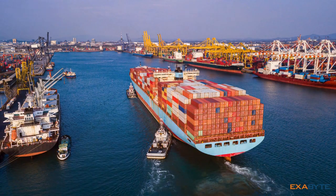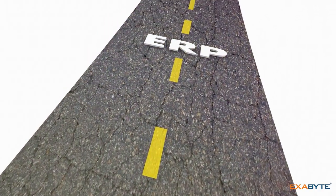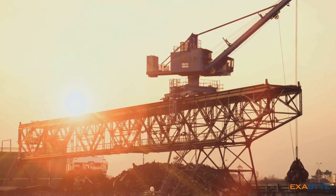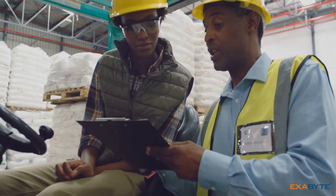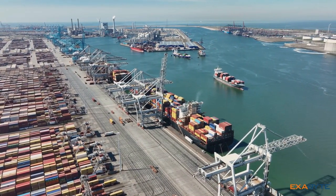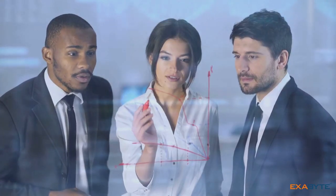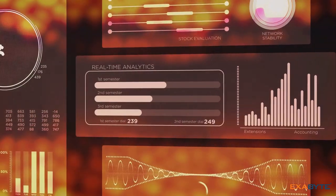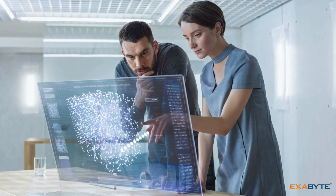In the maritime industry, data is king. Yet traditional methods of data management often result in fragmented information, making it difficult to gain a comprehensive view of operations. Maritime ERP software addresses this by providing a centralized repository for all business data — from vessel movements and cargo information to financial records and crew data. By consolidating this into a single system, ERP software provides a holistic view of the entire operation. It also provides powerful analytics and reporting tools, enabling businesses to identify trends, track key performance indicators, and generate customized reports. This enhanced visibility empowers maritime companies to make data-driven decisions, optimize their operations, and improve their bottom line.